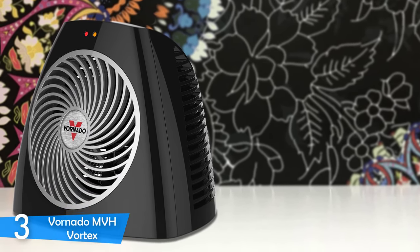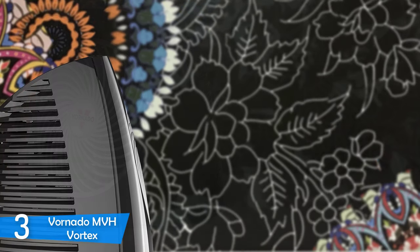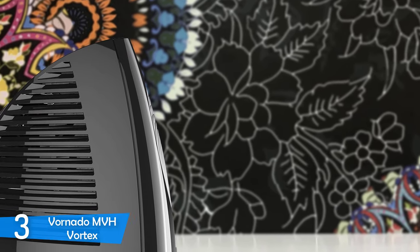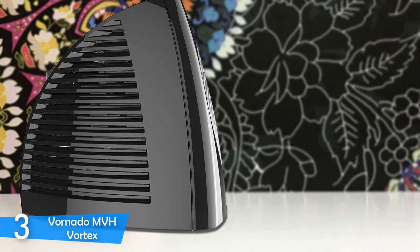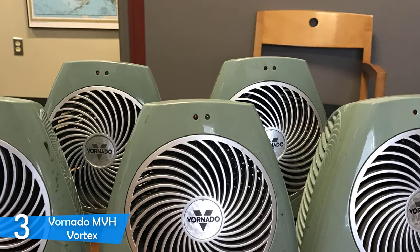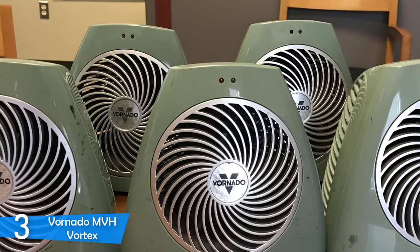On the top, you'll notice an adjustable thermostat, a power button, and a button that grants access to three heat settings. At the center there's a spiral-shaped grille whose blades spin in the opposite direction of the grille, exactly like a vortex. There's also an integrated handle for easy portability and a small LED indicator on the upper front that notifies you whether the heater is on or off.